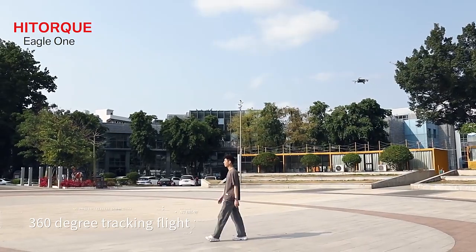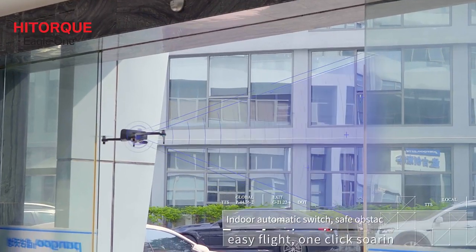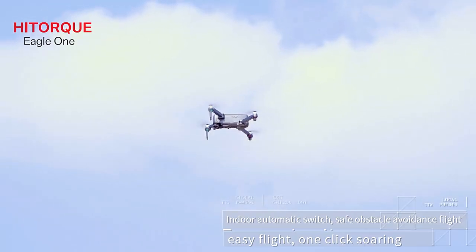360-degree tracking flight. Angle automatic switch — safe obstacle avoidance flight, easy flight, one-click soaring.